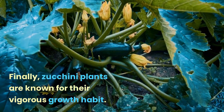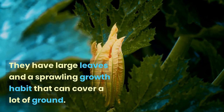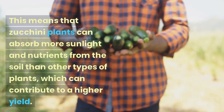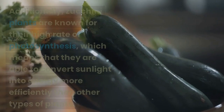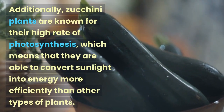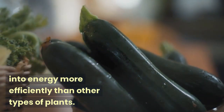Finally, zucchini plants are known for their vigorous growth habit. They have large leaves and a sprawling growth habit that can cover a lot of ground. This means that zucchini plants can absorb more sunlight and nutrients from the soil than other types of plants, which can contribute to a higher yield. Additionally, zucchini plants are known for their high rate of photosynthesis, meaning they are able to convert sunlight into energy more efficiently than other types of plants.